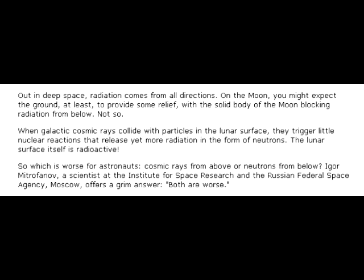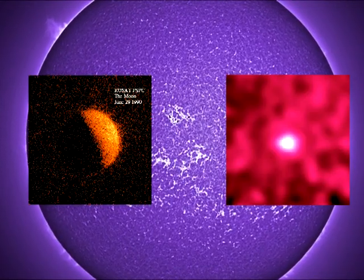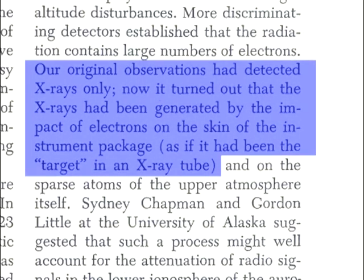So, which is worse for astronauts — cosmic rays from above or neutrons from below? Igor Mitrofinov, a scientist at the Institute for Space Research in the Russian Federal Space Agency in Moscow, offers a grim answer: both are worse. It should also be noted that it wouldn't have taken a collision with the moon to create these electromagnetic waves. The x-rays and gamma rays would also have formed from colliding with the spacecraft. As James Van Allen states in his Scientific American article, our original observations had detected x-rays only. It turned out that the x-rays had been generated by the impacts of electrons on the skin of the instrument package, as if it had been the target in an x-ray tube.